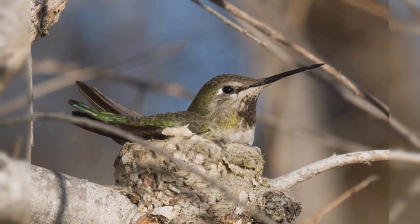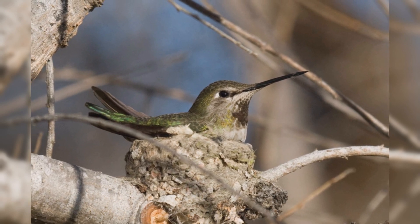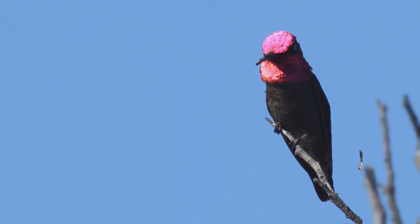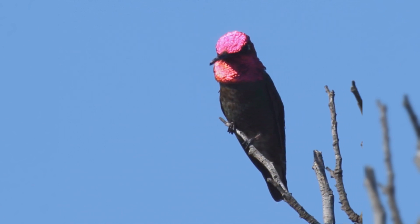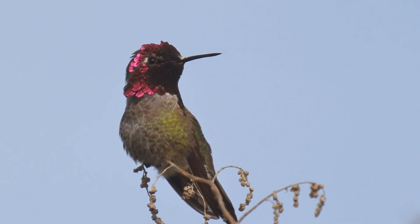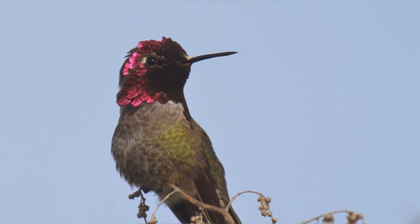They are early nesters, from late December into May. They have expanded from their historic coastal California range to follow winter-blooming landscaping and hummingbird feeders north and east, and are still expanding their range. Males are unusual in singing from an exposed perch. The song is a rising and falling buzzy squeaking, lasting seven seconds or more.